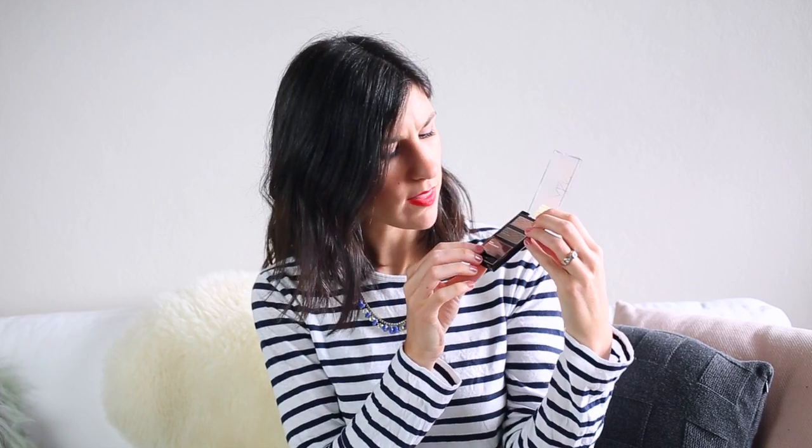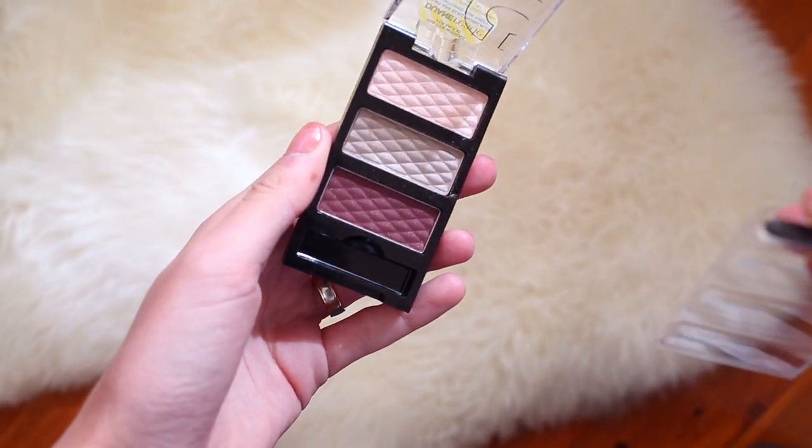Then speaking of eyeshadows, I also picked one up from NYC. NYC is a brand I'm not really that fussed with, but I just thought this looked really cute. It has a highlighter, an all-over lid shade, and then a crease shade — although funnily enough, these are all shimmers, and I wouldn't really wear shimmers in the crease as I tend to prefer a matte. This is the Trio Eyeshadow in Central Park Plums. I just really like the fact that it's sort of a more pinky, mauve-y tone — those are the sorts of eyeshadows I tend to go towards. I thought it was a really cute little trio to have in my makeup kit.